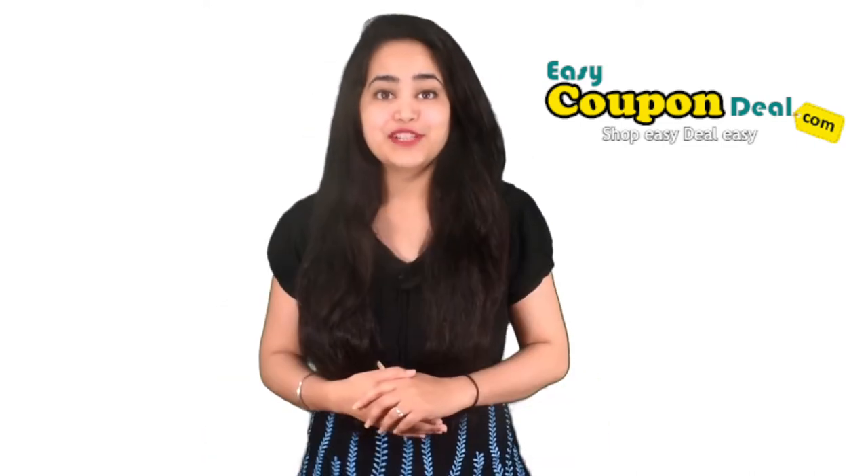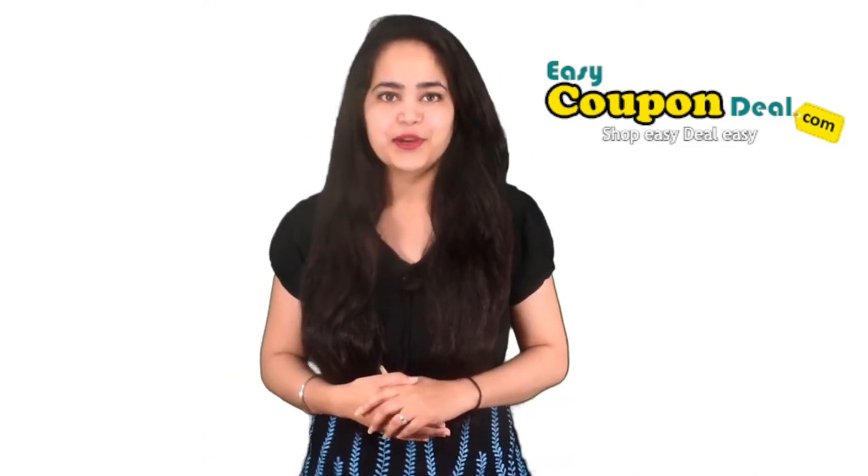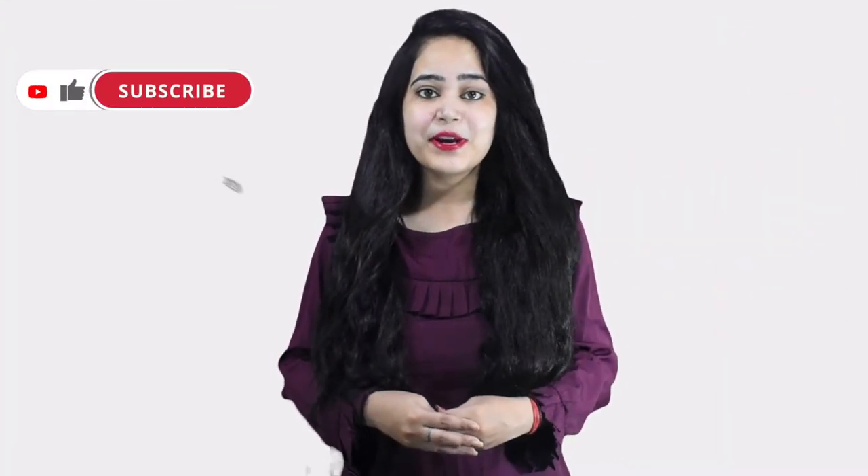Welcome again to our channel, Easy Coupon Deal. Today we will show you how to get particular store coupon codes. Watch the full video to know all the steps and let us know what new stores are available.